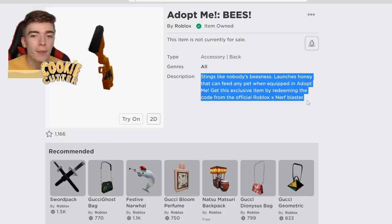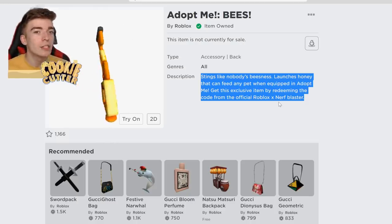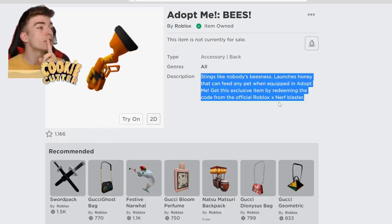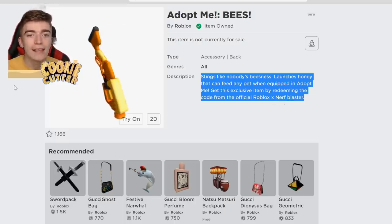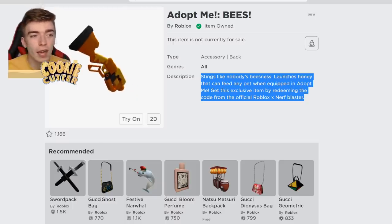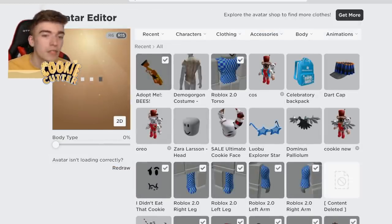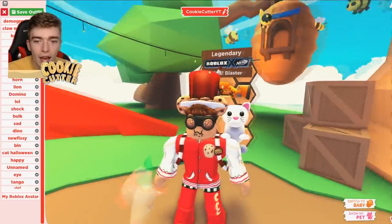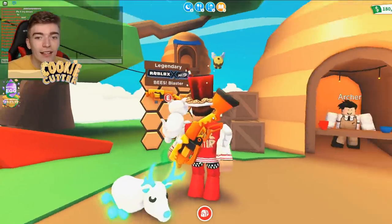Some good news is that because I've now redeemed it, I can't redeem it again. So when I eventually go and buy the Adopt Me Bees Blaster — which I still will do — I'm going to give that code away. Either I'll give the code back to them or I'll make a video and give it away to one of you guys who comments and subscribes. So make sure you're subscribed and give this video a thumbs up. We're going to equip this and go into Roblox Adopt Me — oh, there it is! Look at that thing.